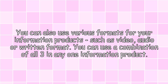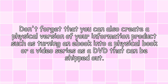Various formats. You can also use various formats for your information products, such as video, audio, or written format. You can use a combination of all three in any one information product. Don't forget that you can also create a physical version of your information product, such as turning an ebook into a physical book, or a video series into a DVD that can be shipped out.